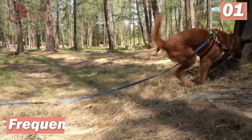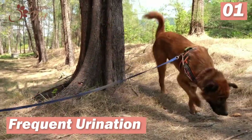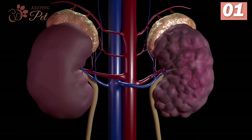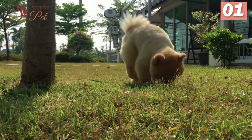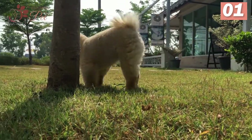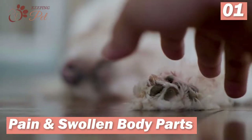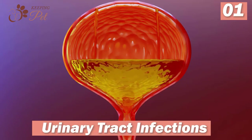Number one: frequent urination. Coming to the signs of kidney issues in dogs, frequent urination is the most common sign. When a kidney filter is damaged, it leads to an increased urge in dogs to pee, thus leading to frequent urination. Usually it is the last stage before complete renal failure occurs, and is accompanied by other signs such as pain and swollen body parts. Note that it is also a common symptom of urinary tract infections and prostate issues.